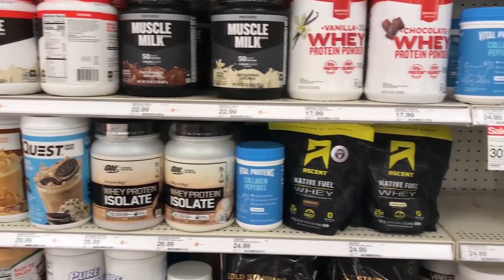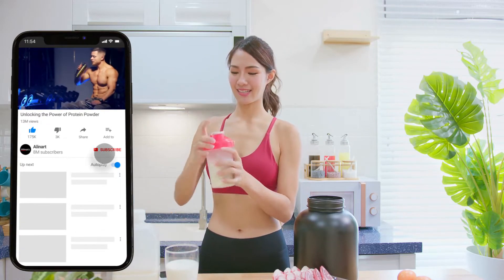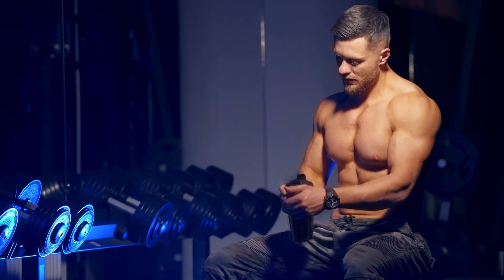Hey there, welcome to our channel. We'll be sharing some popular protein shake and protein powder recipes, as well as tips and tricks for using protein powder effectively. So whether you're new to protein powder or a seasoned pro, there's something for everyone in this video.